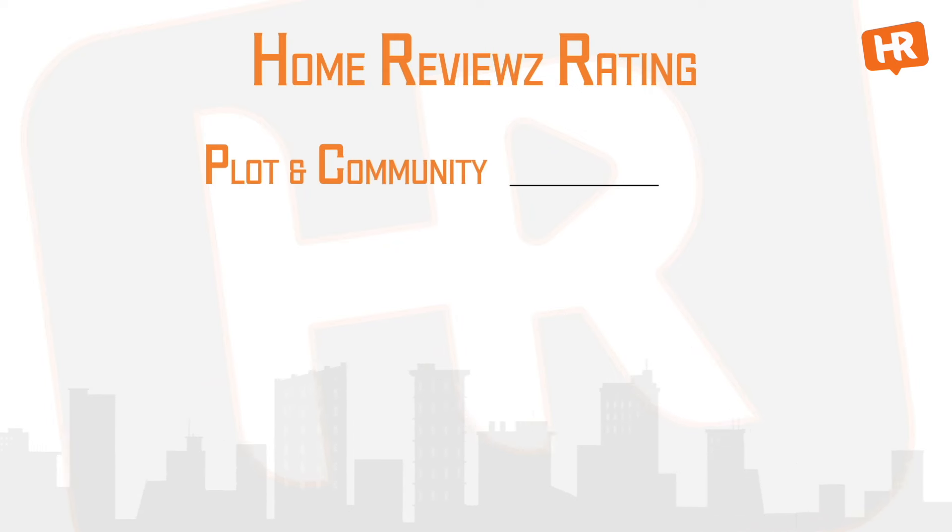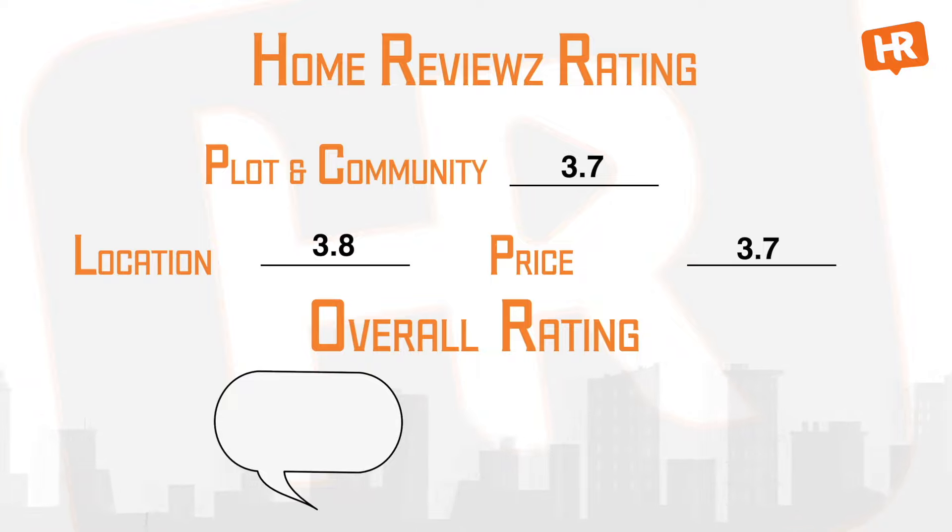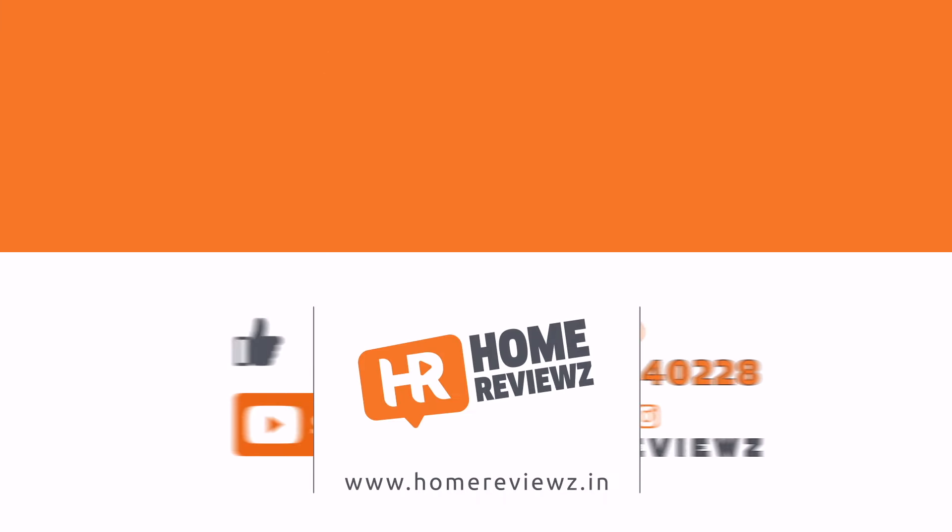Looking at the overall ratings: plot and community — 3.7 stars; location — 3.8 stars; price — 3.7 stars. Overall, we give this project 3.7 stars. It is a great option for investment value, as the area has a lot of development and the land value is expected to appreciate significantly. While the price is on the higher side, it reflects the location. If you check out this project, please share your feedback in the comments box. This is Hindu signing off — like, share, and subscribe to Home Reviews.